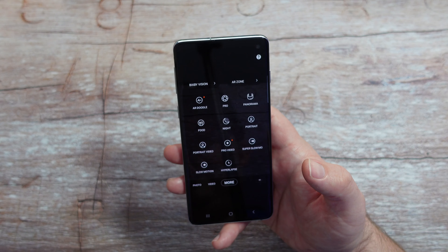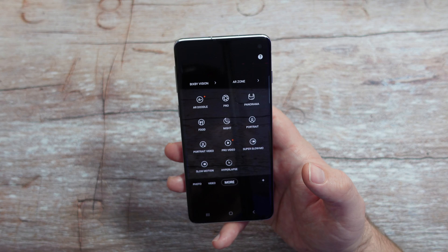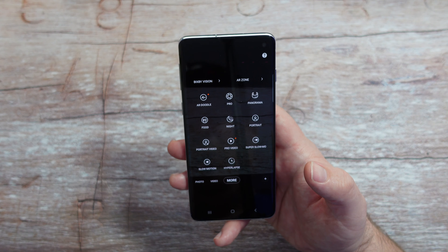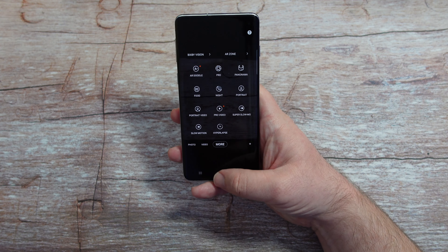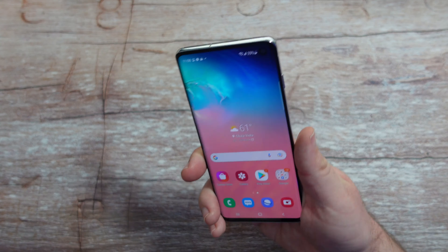You also have more modes in here: AR Doodle, pro mode, panorama, food, night mode, portrait mode, portrait video, pro video — all these different modes that you still get today. So you're not missing out on a lot with this phone. You still get the headphone jack and the SD card and pretty good performance. So we just looked at the cameras — let's check out some photos and videos that I took with the cameras on the front and the back of this phone.